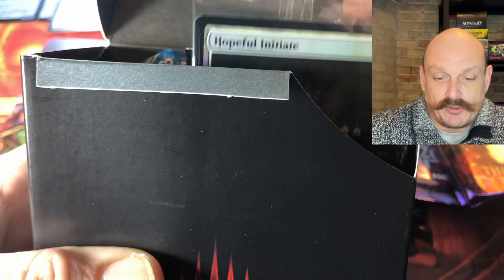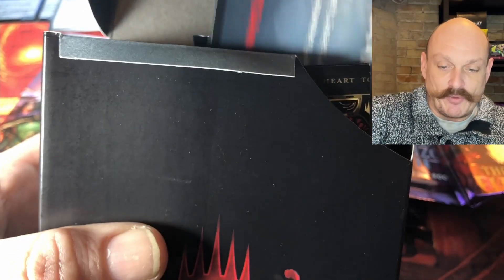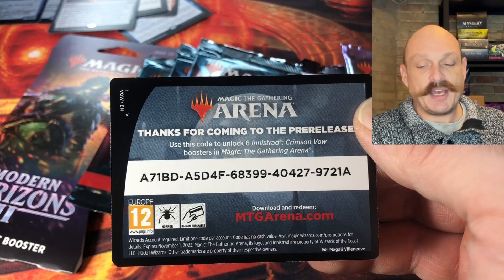We'll crack this other pre-release kit — the foil is going to be Sorin or Olivia. Yes, we'll take one of those — I like your power of positive thinking. It's a white one cast — a human warlock, terrible. And we have another six packs to give away — pause the video if you want it, ladies and gentlemen. Grab it, use it — six free packs.